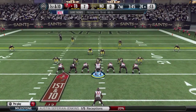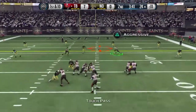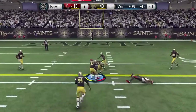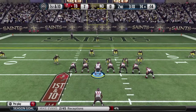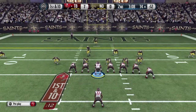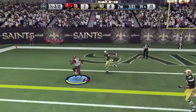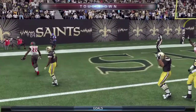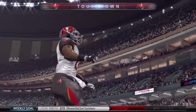Martin, solo back set. The Buccaneers take it from the 23. He'll throw it over the middle — Mike Evans has the catch. First down and ten, they run the counter play — touchdown Tampa Bay Bucs! Martin's got his first touchdown of the season.